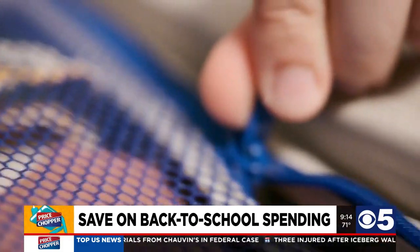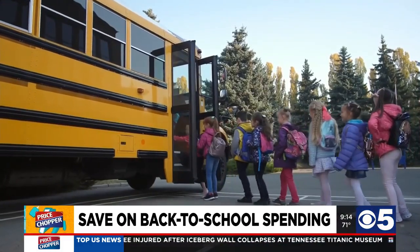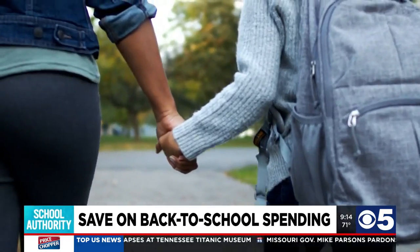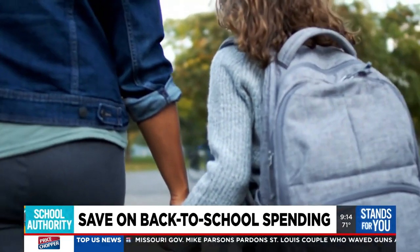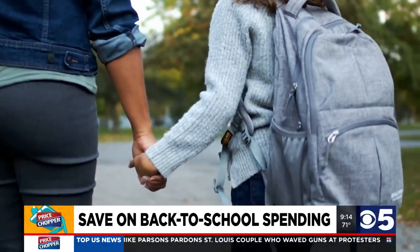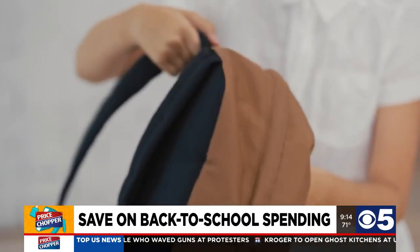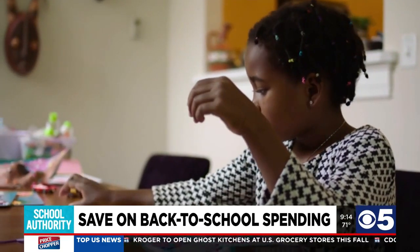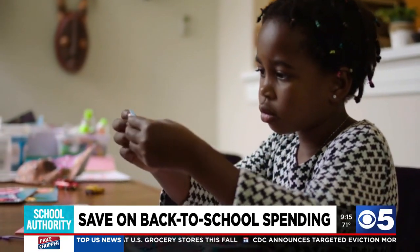Check to make sure that zippers and latches are sturdy, and that it's something that can grow with your child for a few years. Kids are often very interested in getting a new backpack with the character or cartoon that they love. Instead, get a simple backpack and then add inexpensive stickers, patches, or keychains — whatever they're into that year — and switch it out the next year.